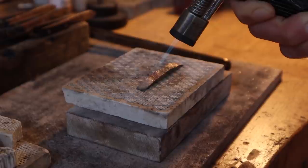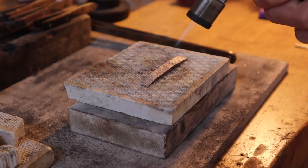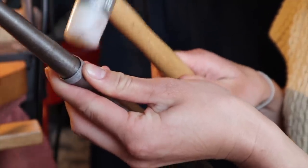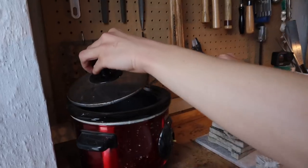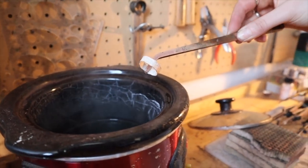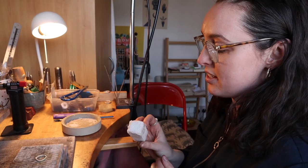First step is to anneal the metal again to make it nice and soft — you want the silver to become like a cherry red. Now we're going to form the ring, literally just bend the silver around with your hands, trying to get it round, and we're going to use the pliers to bring the ends together. Then pop the silver in the little pickle pot, which basically takes off the oxidisation to make it nice and clean.